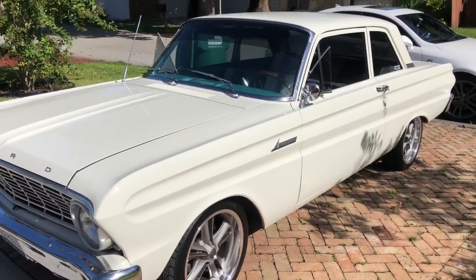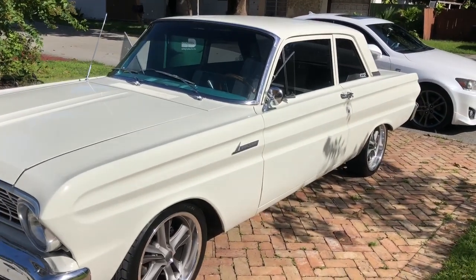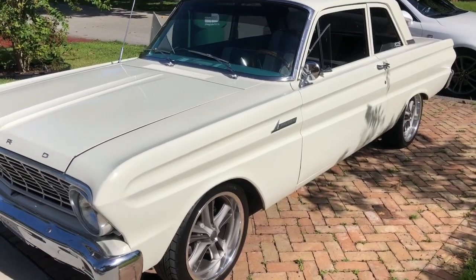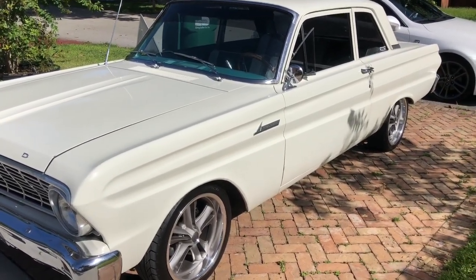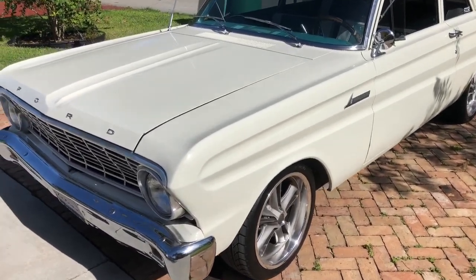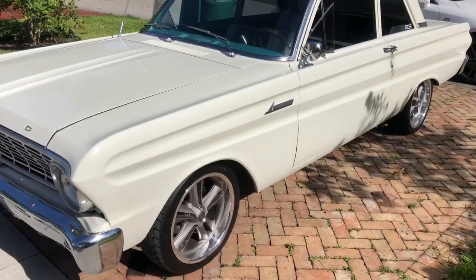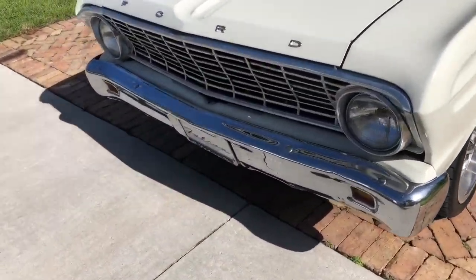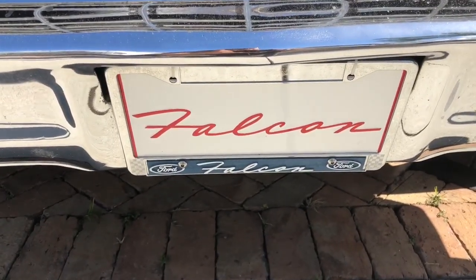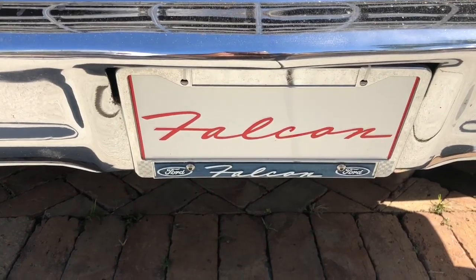Whoever bought this car back in 1965 — I'm pretty sure the last thing on his mind was that 53 years later somebody would be able to operate the whole car from their cell phone. That's pretty crazy. Anyway, this alarm was installed here in Miami, Florida. My auto alarm specialist number is 305-298-4814. Thank you for watching.